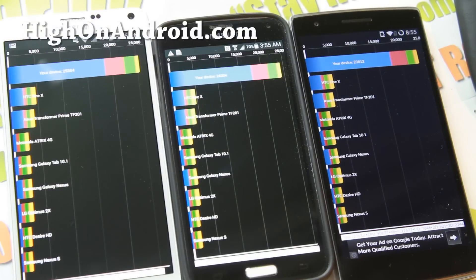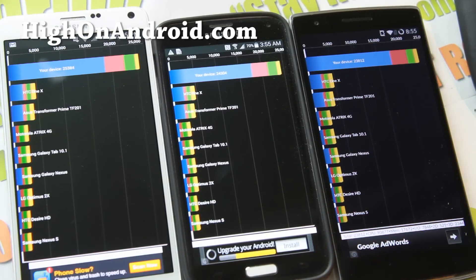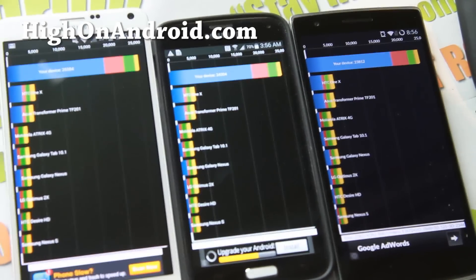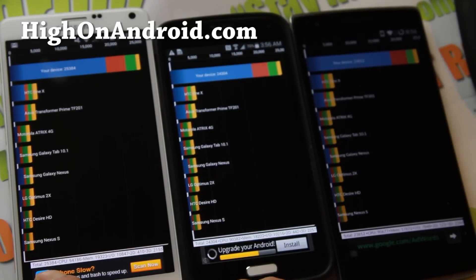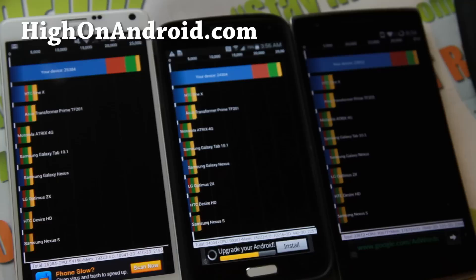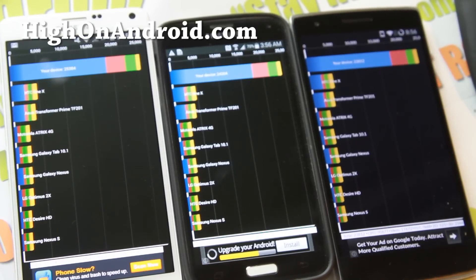The Note 4 actually did better this time, winning with 25,384, with the OnePlus One doing third. The most important numbers to look at are the CPU numbers — the Note 4 clearly wins with 94,186 versus 90,382 and 90,677. The memory is not as important, but the CPU with the 805 processor gives you some nice upgrades. So in this test, the Note 4 wins — as it's supposed to.